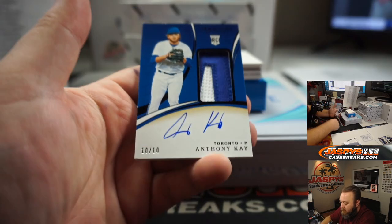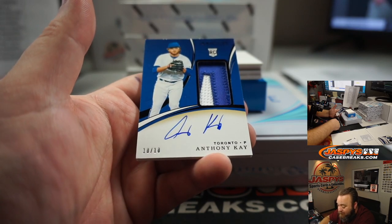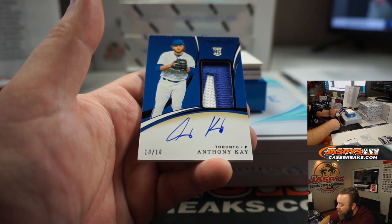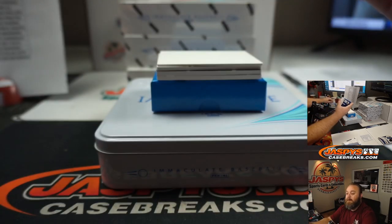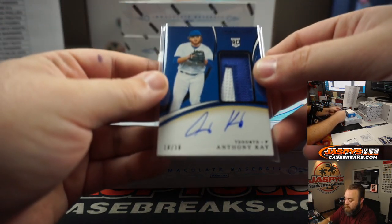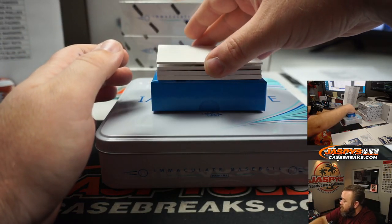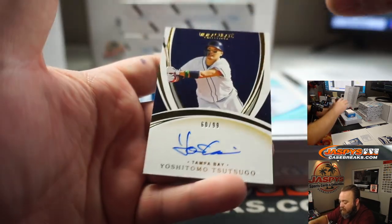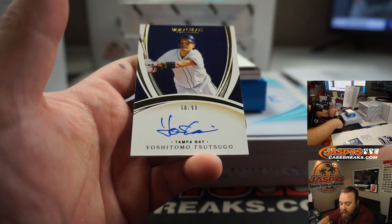Rookie Auto for the Toronto Blue Jays, 10 out of 10 — Anthony K, Rookie Patch Auto, Toronto Blue Jays, part of random number block, spot zero — Juan Escabi-Pena. Congrats, Juan. Pacinato for Tampa Bay Rays — Yoshitomo Tsutsugo. Tampa Bay Rays, Josh Pruce. Congrats.